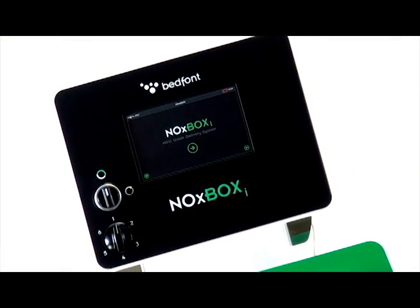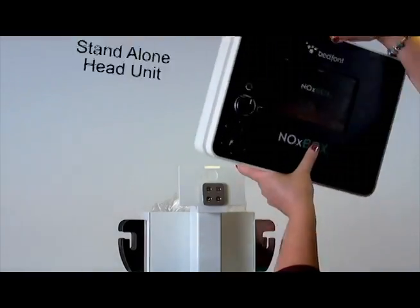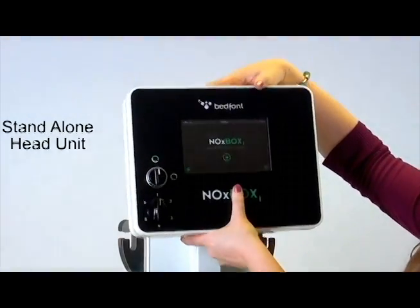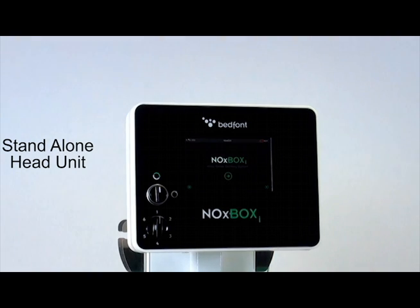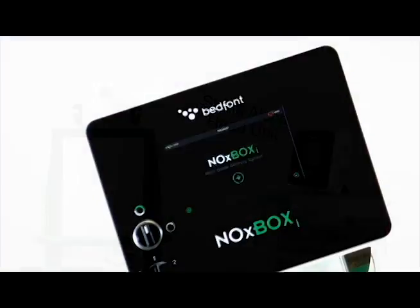All aspects of delivery and monitoring are built into the compact and sleekly designed NoxBox Eye head unit. Therefore, INO therapy can be conducted bedside with the bespoke trolley, or in transport situations, using the head unit as a standalone device.